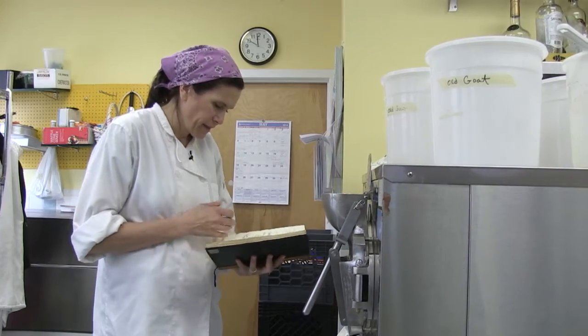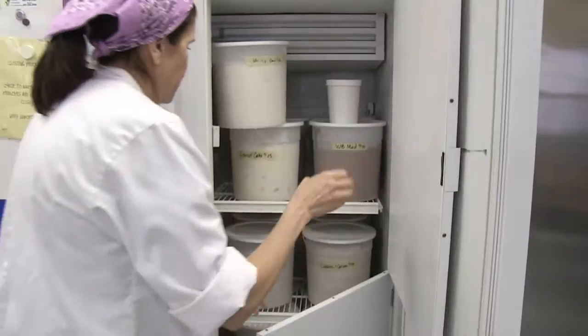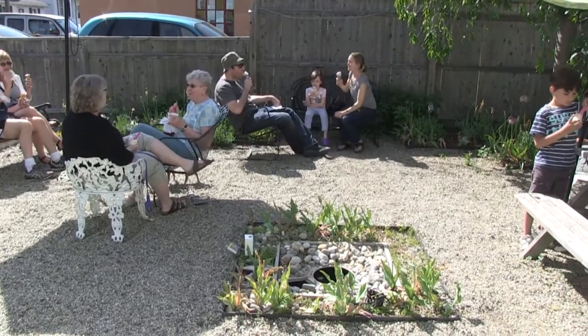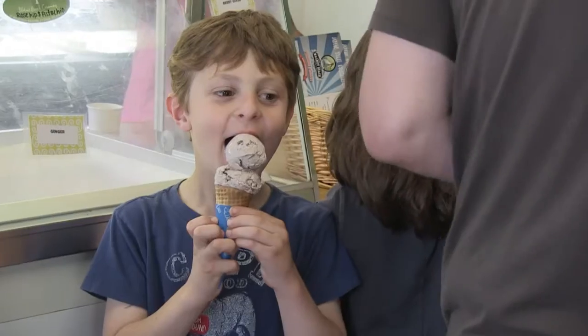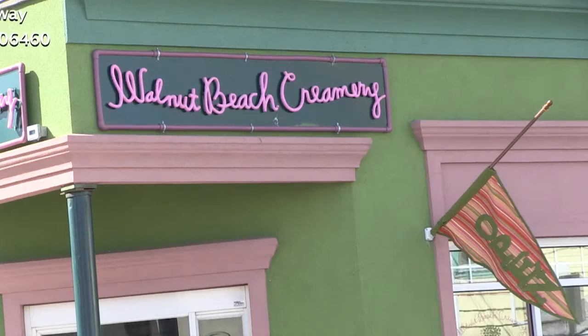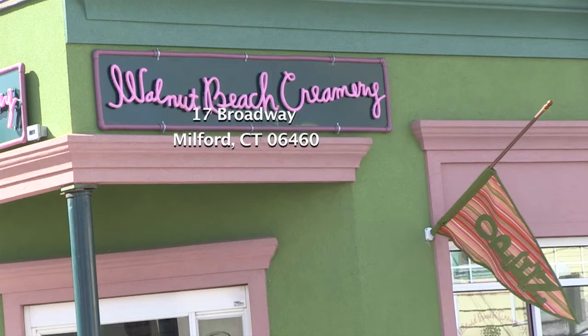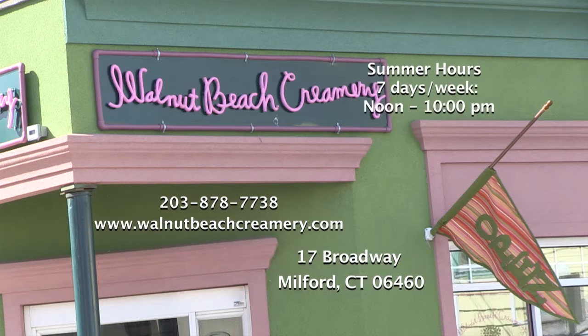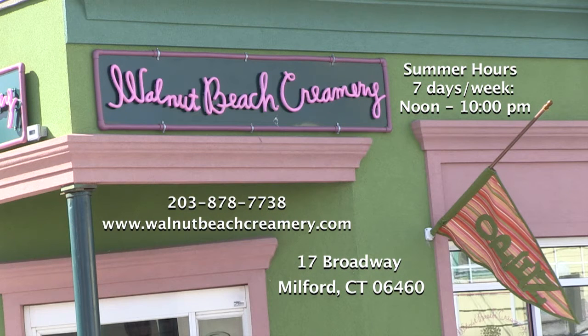I just like tinkering with ice cream and I think it's just a happy business. People come in with their families and just want to enjoy the afternoon, so it's been really great. Thanks for watching — come on down for some ice cream and hope you have a sweet summer. Bye.